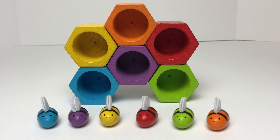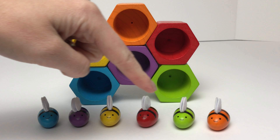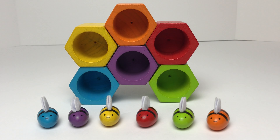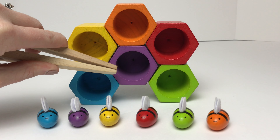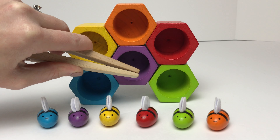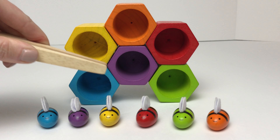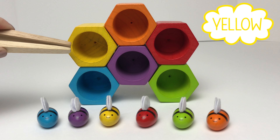Hey guys, today we're going to learn colors with matching our bees to their beehives. We have these colorful beehives right here and these cute colored bees. We have wooden tongs to help us pick up the bees. Let's count how many beehives we have first. We have one, two, three, four, five, six beehives and one, two, three, four, five, six colorful bumblebees.